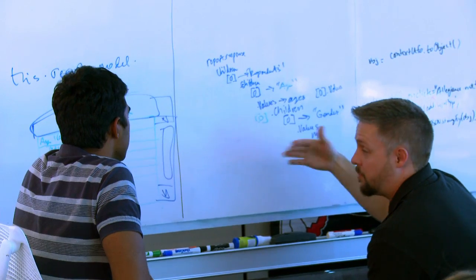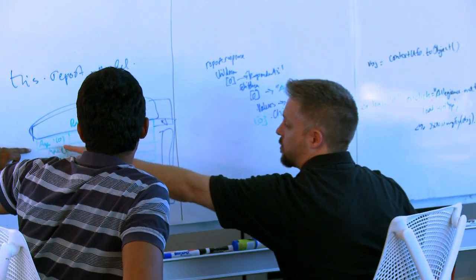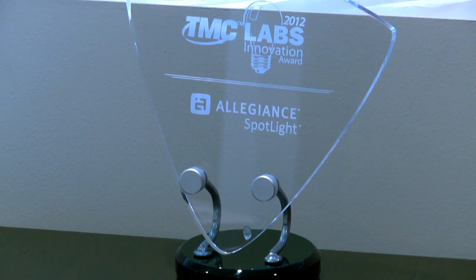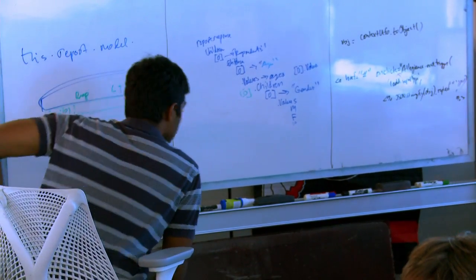ProjectManager.com allows us to have a face to the customer. It allows us to create visibility into where we're at internally. Typically we're using a lot of different resources at Allegiance to make the project a success. It allows clients to see where we're at on each step of the project and communicate back to their internal stakeholders the key milestones that will ensure their project can be successful on their end.